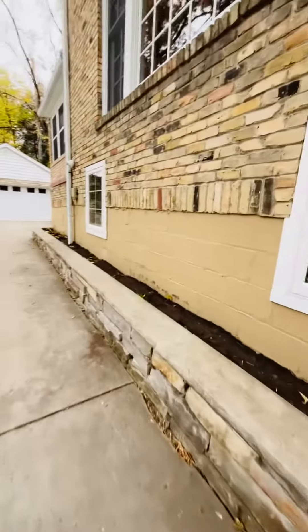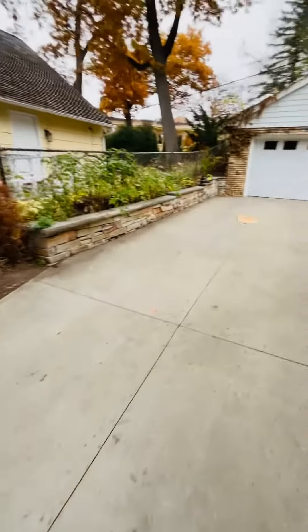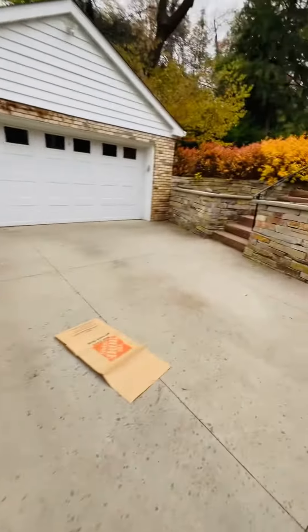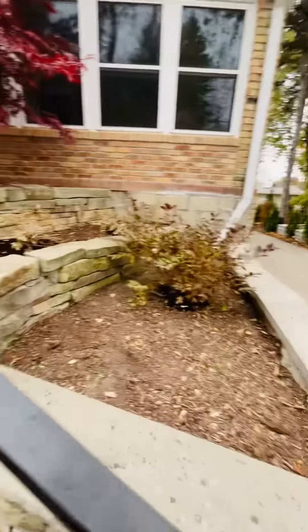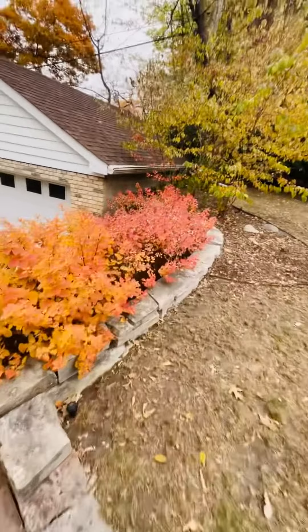Here we have the side of the house. Look how beautiful and clean. Look at these pretty bushes.